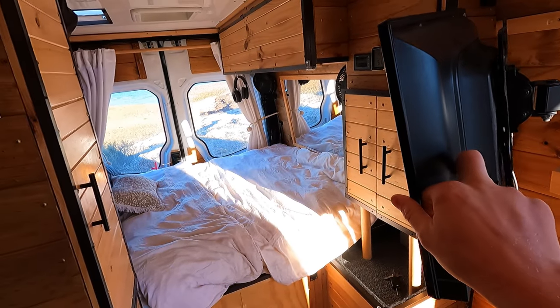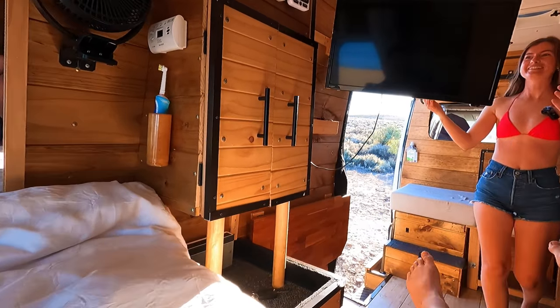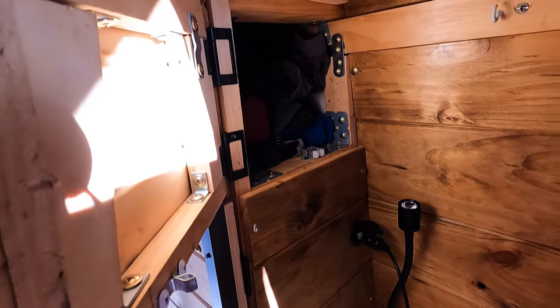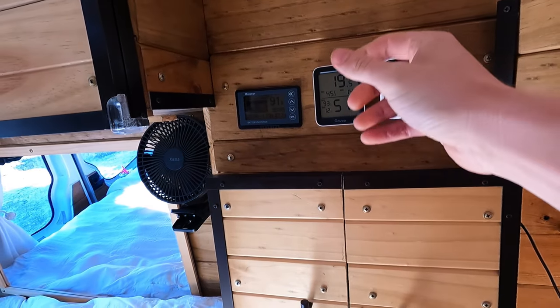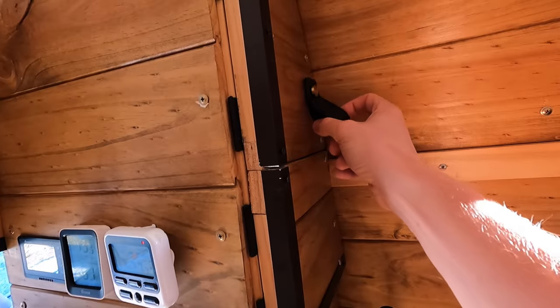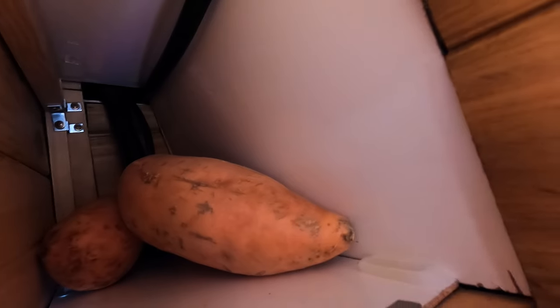You just turn this around — boom — and you can watch TV in bed. Here is my little pants and socks drawer; I basically just stuff it all in and it maximizes space. This was meant to be another drawer of clothes, but now it's got a pumpkin, sweet potatoes, and more sweet potatoes. You'll notice a theme.